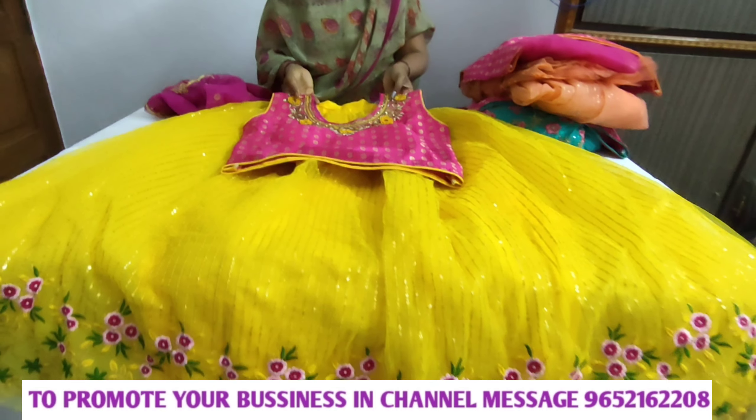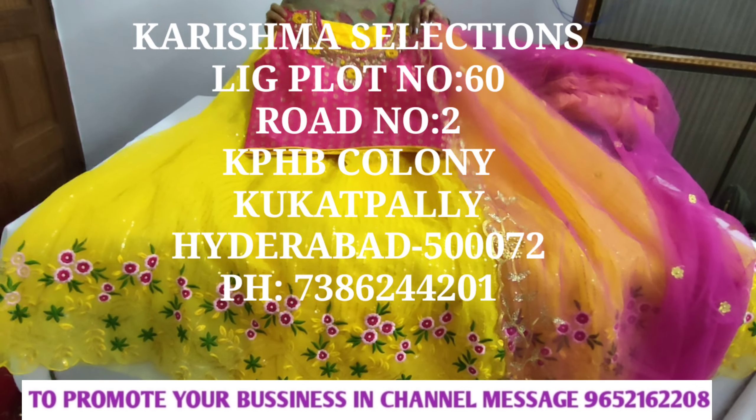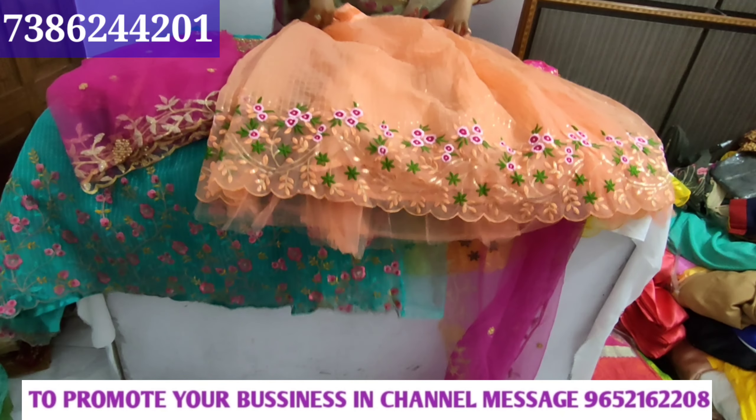Hi friends, welcome back to our channel. Today we are going to the KPHP store from Karishma Selection Road. Here we have all types of dresses. We have crop tops,